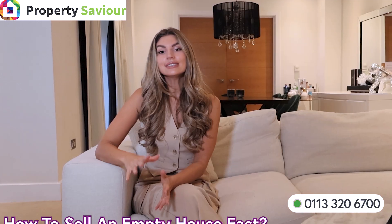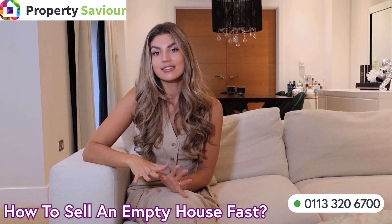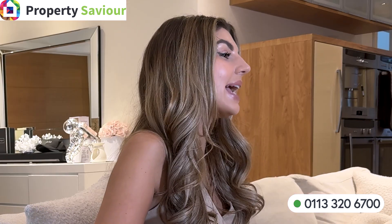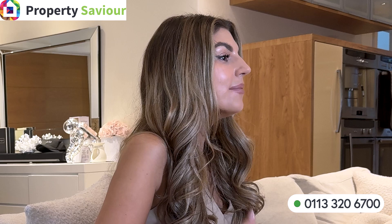You can read more about securing an empty property on our website. The great news is that here at Property Saviour, we're always looking to renovate empty homes in England and Wales. Because we are cash buyers, we don't really care too much about the condition of the property. We can make you a fair offer on your property to proceed.